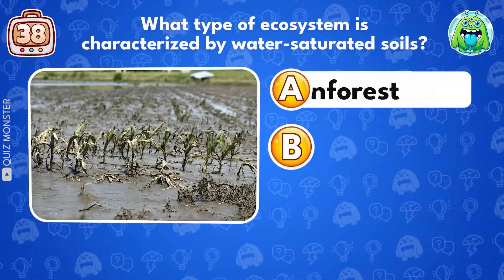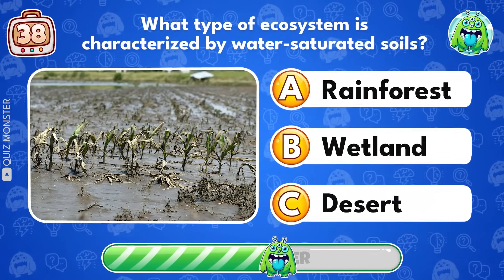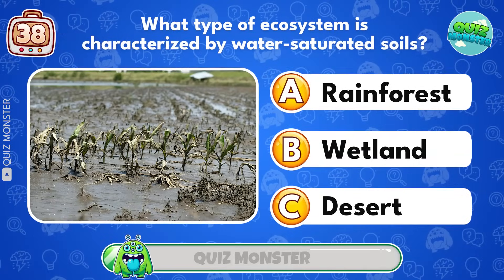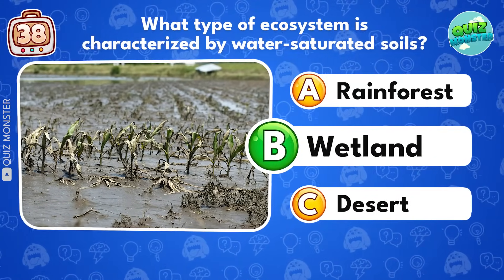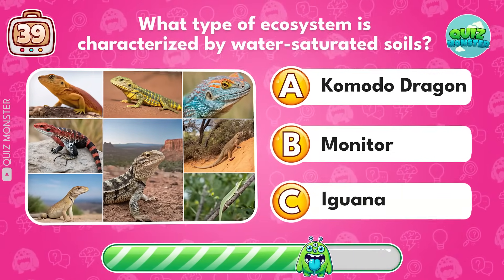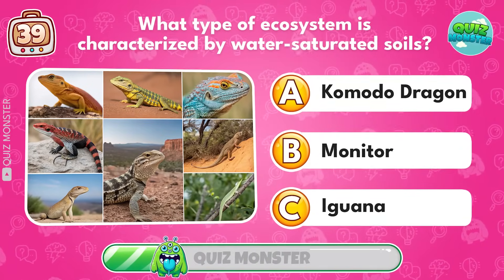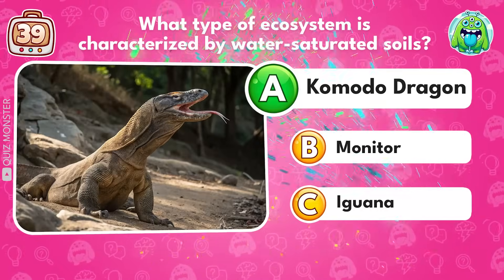What type of ecosystem is characterized by water-saturated soils? Wetland! What is the name of the largest living species of lizard? Komodo dragon!